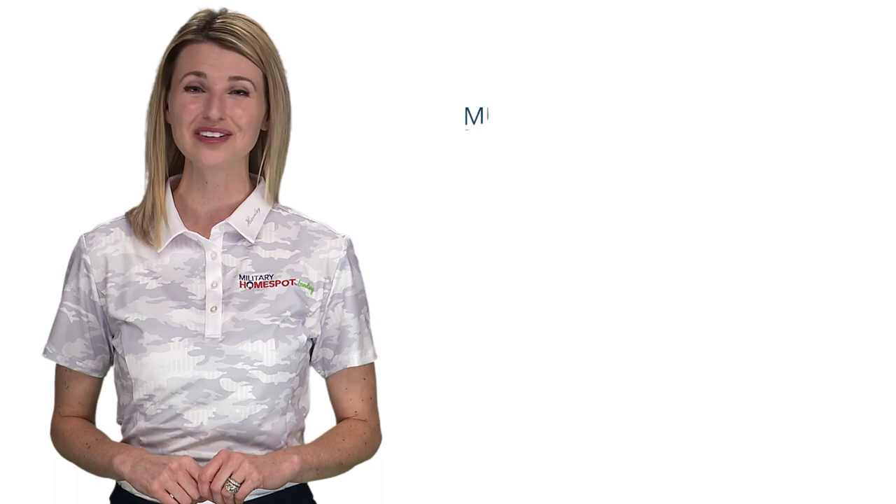Congratulations on successfully refinancing your home! That concludes this video. If you have any more questions about refinancing, give us a call at the number shown above or by clicking the Apply button, and one of our specialists will get in touch with you.